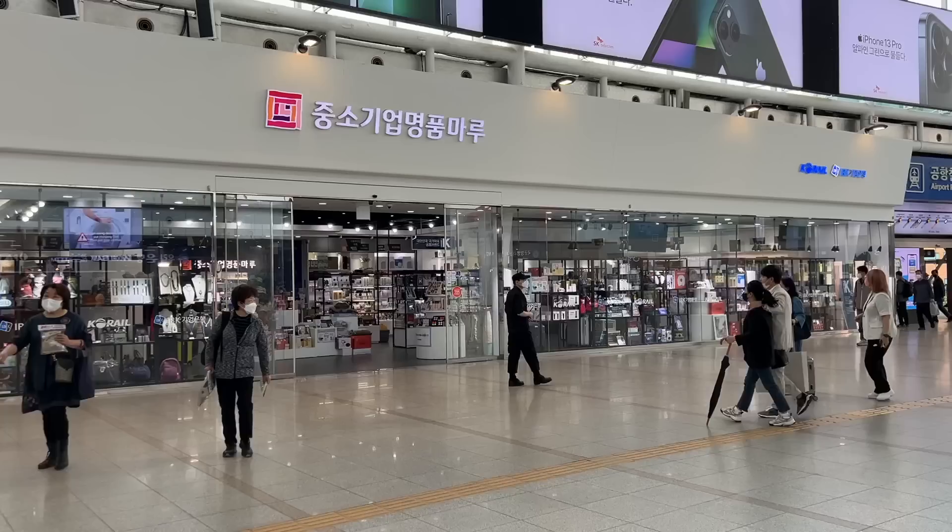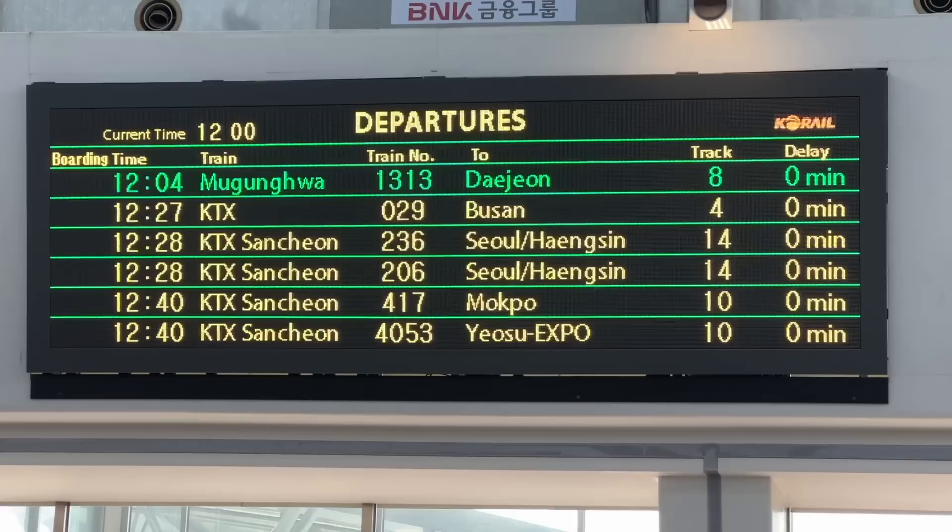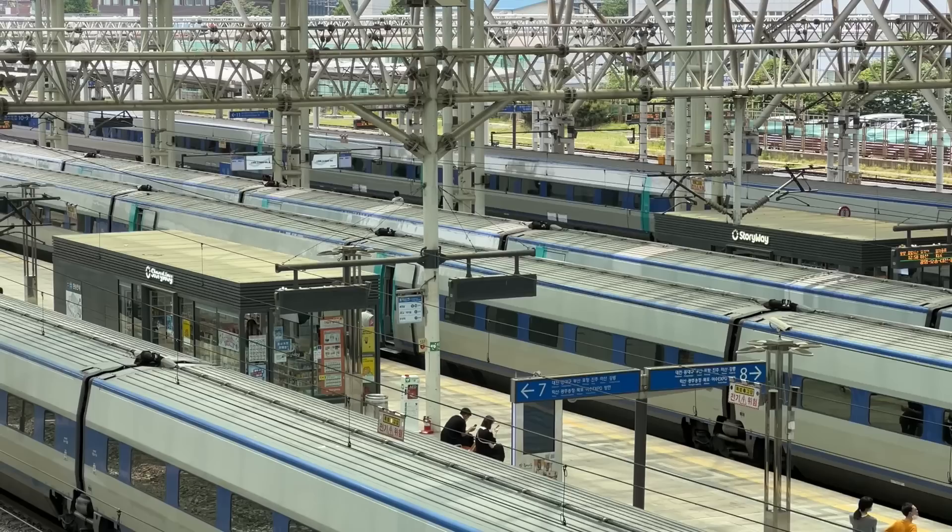Seoul Station is really cool. Much like many of the subway and train stations here in Seoul, there are so many cool shops and cute cafes — even shopping malls — so if you need to kill some time while waiting, it's a great place to do it. They even have charging stations and, of course, a food court.